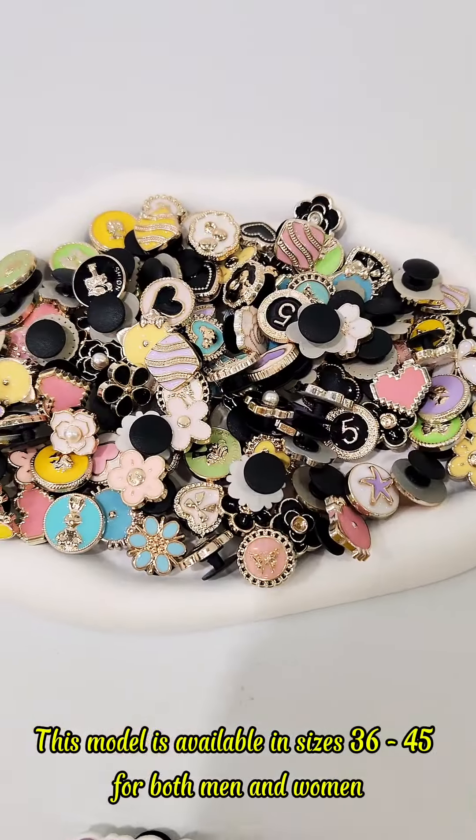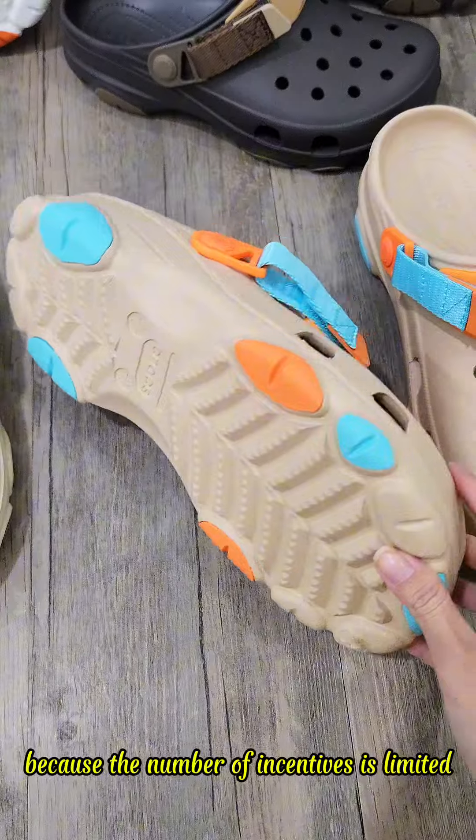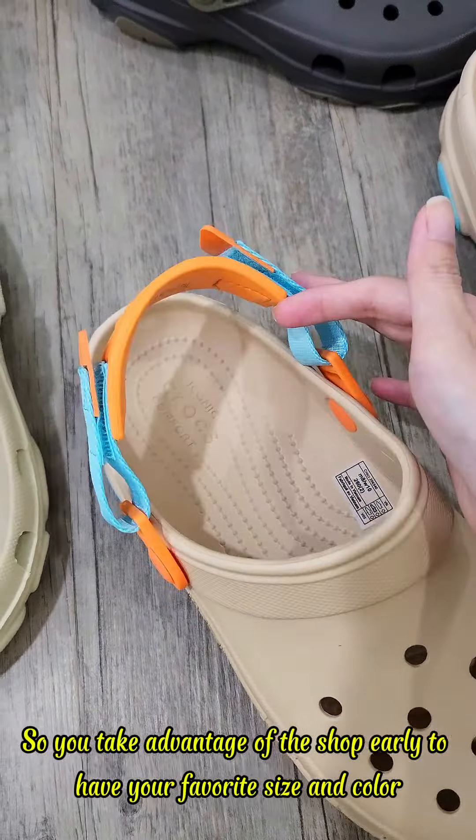This model is available in sizes 36 to 45 for both men and women. Genuine outlet stock, so quantity is limited. Buy one get one free this week, as the number of incentives is limited. Take advantage of the shop to secure your favorite size and color.